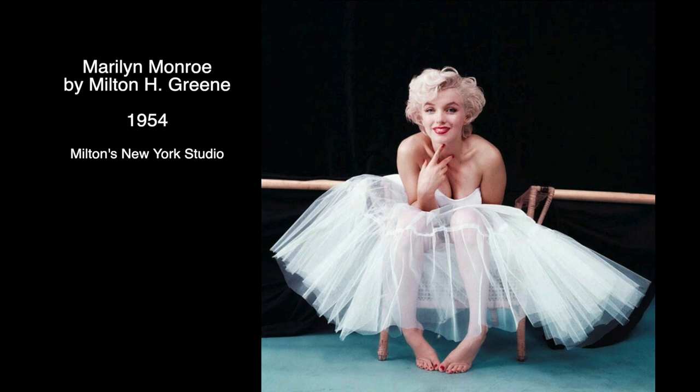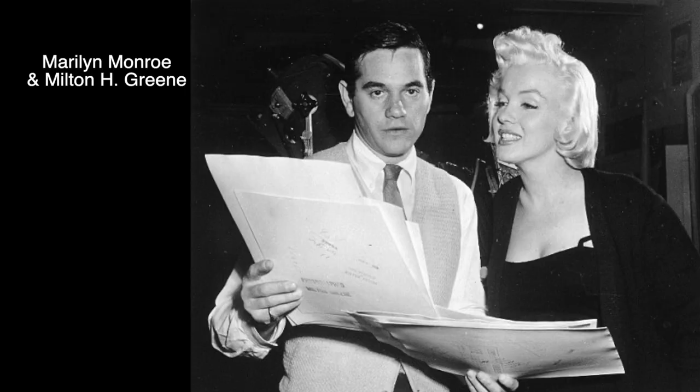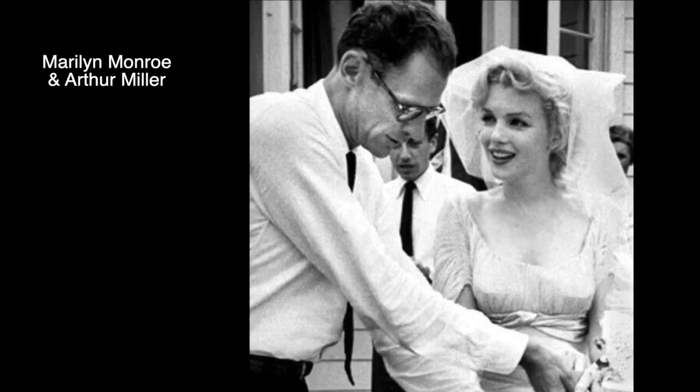Another iconic image of Marilyn Monroe shot in 1954, this time by Milton Green in his New York studio. Milton and Marilyn were also friends and partners, and at some point she even lived with him and his family in his house. He shot more than 4,000 photos of her between 1953 and 1957, until they went separate ways because of her then-husband, screenwriter Arthur Miller.